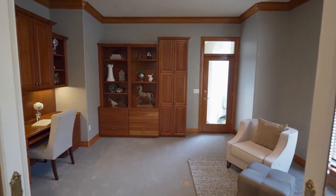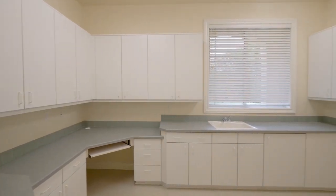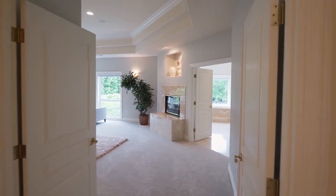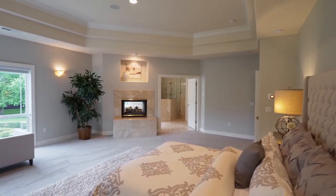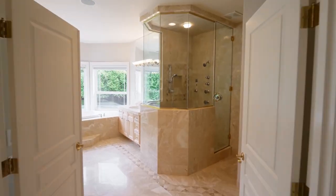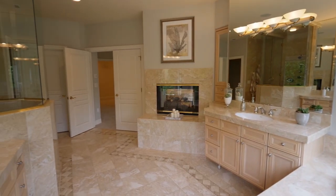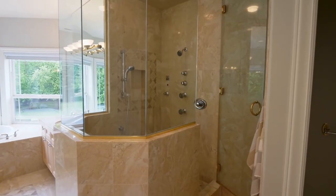The handsome den is a cozy retreat with built-ins. Unwind in your magnificent master suite with a dual-sided fireplace. The master bath is wrapped in marble with separate vanities, a relaxing jacuzzi tub, and a sauna in the shower.